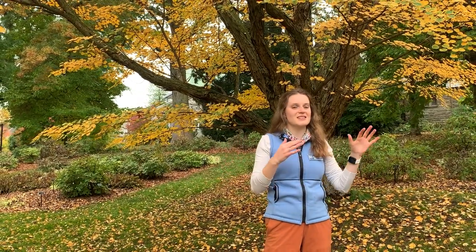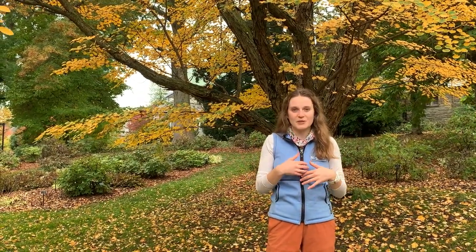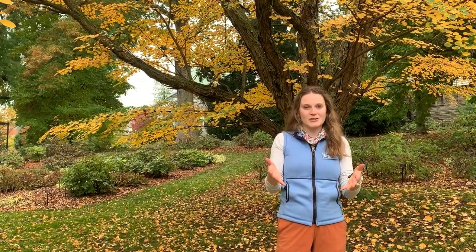I'm from Colorado and we really only have aspen trees, which glow a beautiful yellow, but to start seeing these reds and oranges is something really special to me, and I hope I can share some of that special color on today's tour.